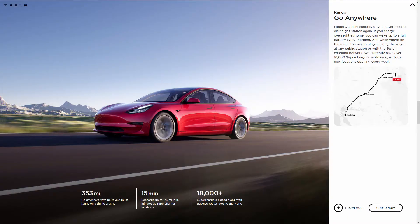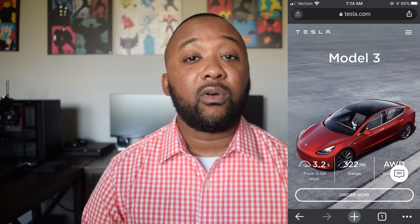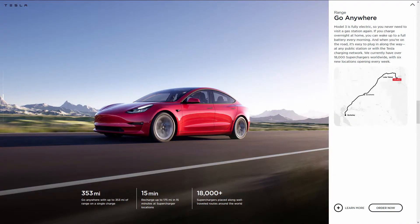Tesla increased their battery range on all of their current models. My Tesla Model 3, which is a dual-motor all-wheel drive, was previously rated for 310 miles on a single charge. That has now increased to 353 miles, which is around a 12% increase.